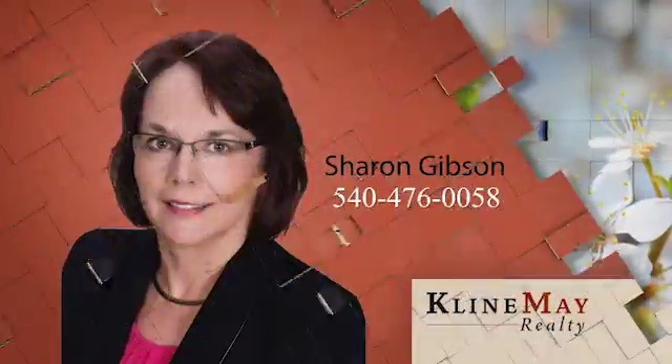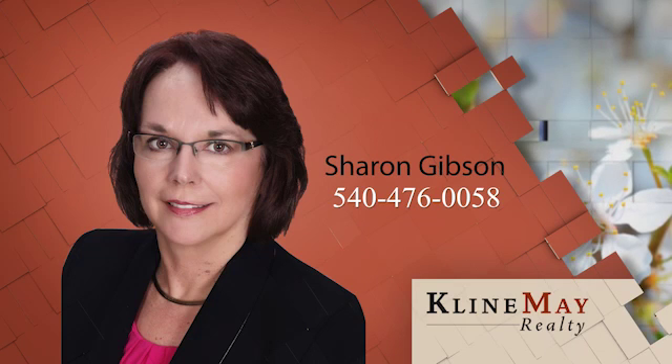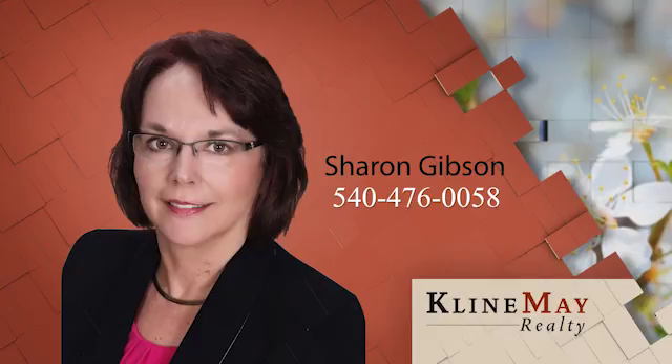The featured home you've just viewed was brought to you by Sharon Gibson of the Sharon Gibson team. For more details or to schedule your private showing, contact Sharon at 540-476-0058.